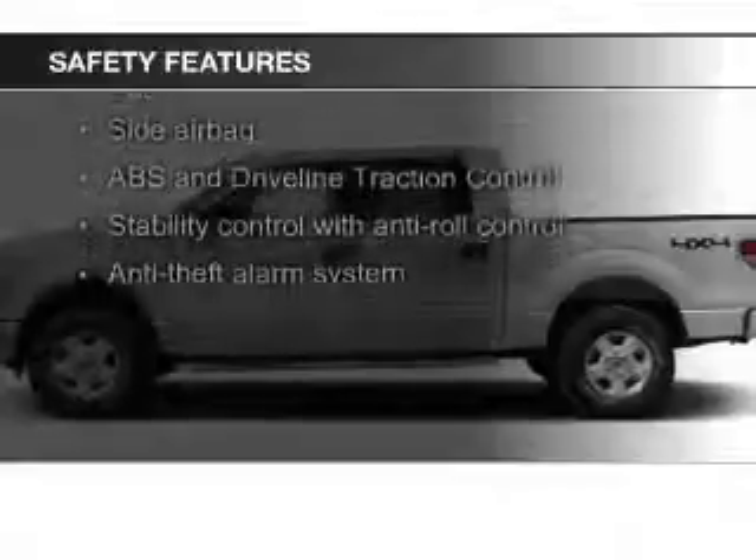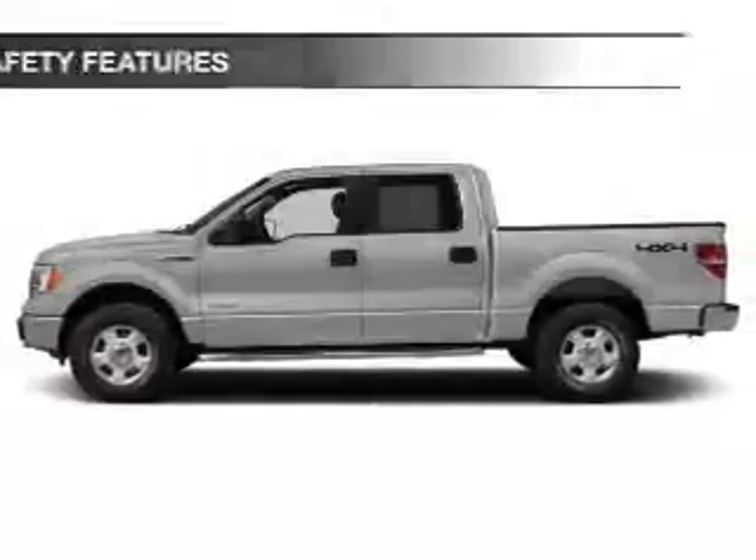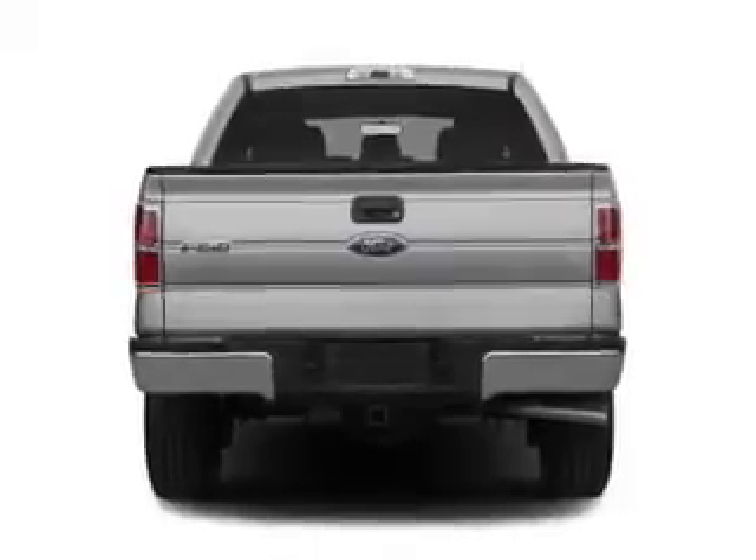Curtain-head airbags, side airbags, traction control, stability control, a passenger airbag, and low tire pressure warning.